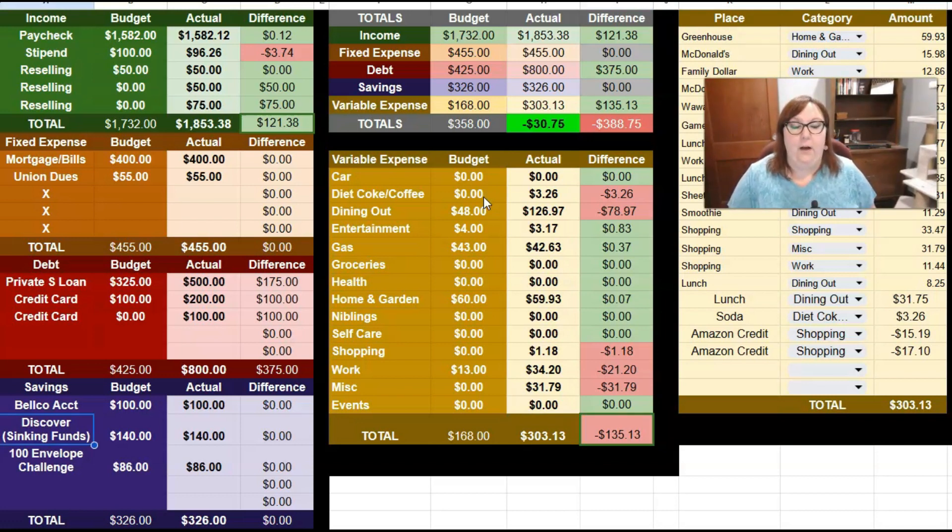Some of those charges did go on my credit card, so let's talk about that. My private student loan is due on the 9th of the month — it's $324 and change, so I round it up to $325. I paid $500, which feels so good to be able to pay so much extra, especially because the interest rate is variable and was creeping up for like six or eight months. For the credit card, I had budgeted a payment of $100, but I ended up making a payment of $200 on payday and then another $100.